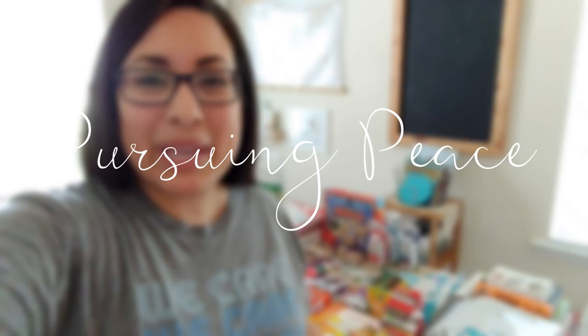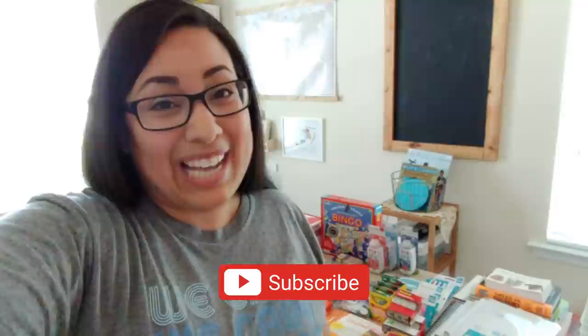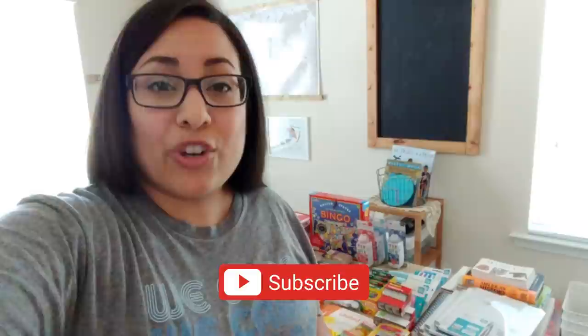If you are new, welcome to my channel Pursuing Peace. My name is Dina and I am a homeschooling mama of five kiddos, six years old and under. On this channel I share my passions for Christ, for homeschooling, and for encouraging mamas in their faith and in this crazy but amazing season of motherhood.